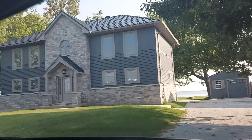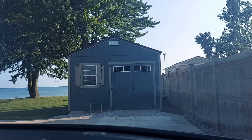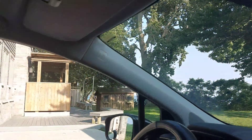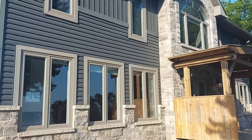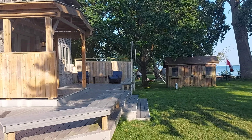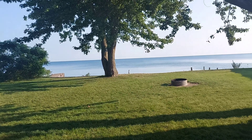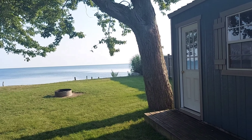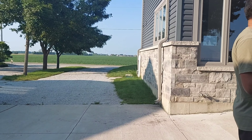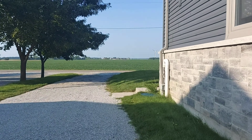Finally, we reached our cottage. It was so beautiful to look at from outside. There was a beautiful deck with access to the beach — it's a private access, and that's one of the reasons we booked this cottage. We usually try to book a cottage where we can do kayak and canoe, but at this lake we couldn't do that, but we still had a beach so I thought the kids would enjoy.